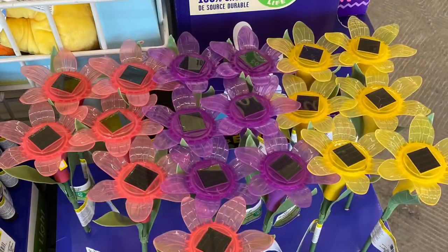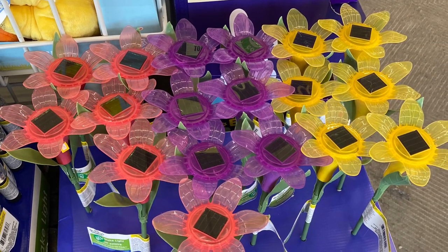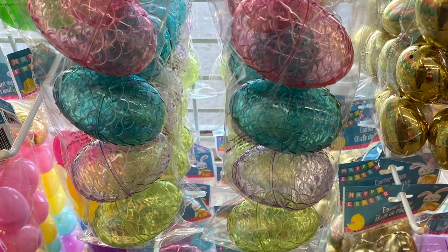They had lots of these daisy baskets — really pretty, love the blue and the peach color. And they had some outdoor solar lights — the flowers — they are $1.50. Love the colors though. And the seashells, Easter egg holders, and some more pretty eggs as well.